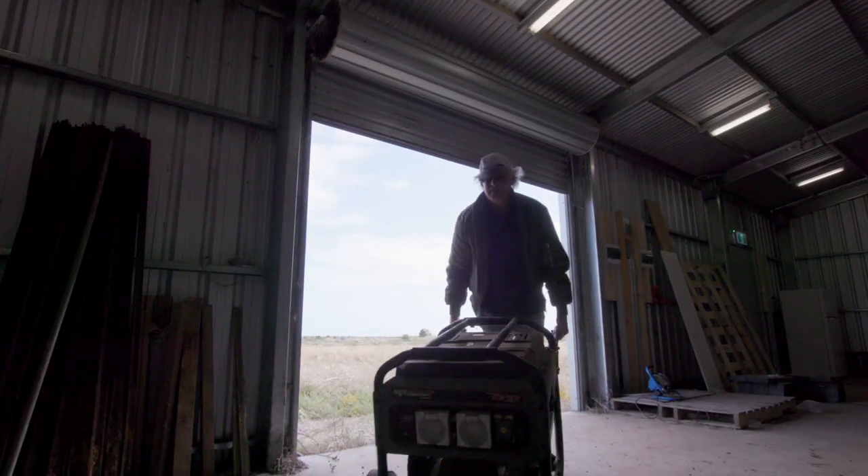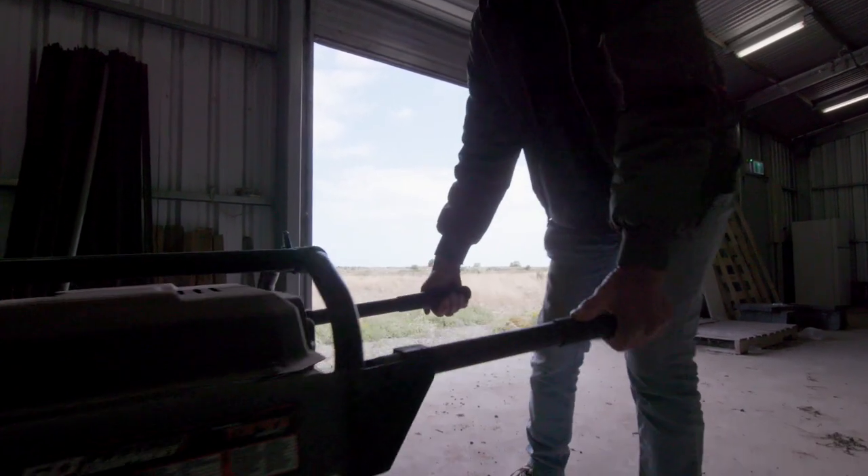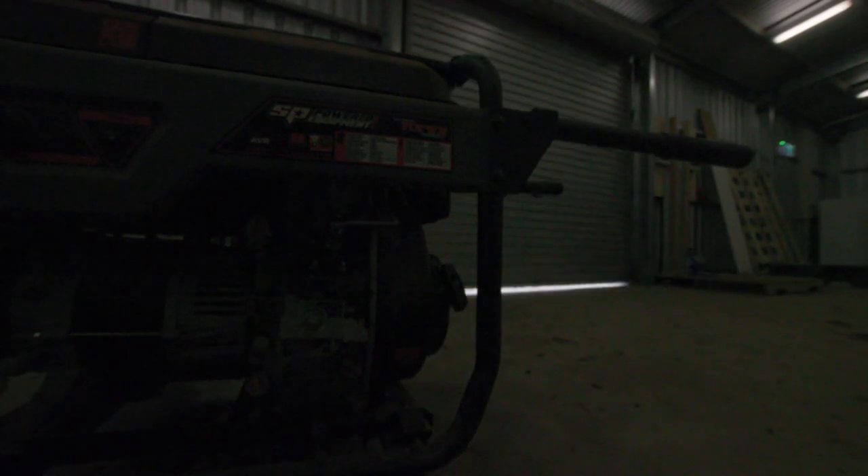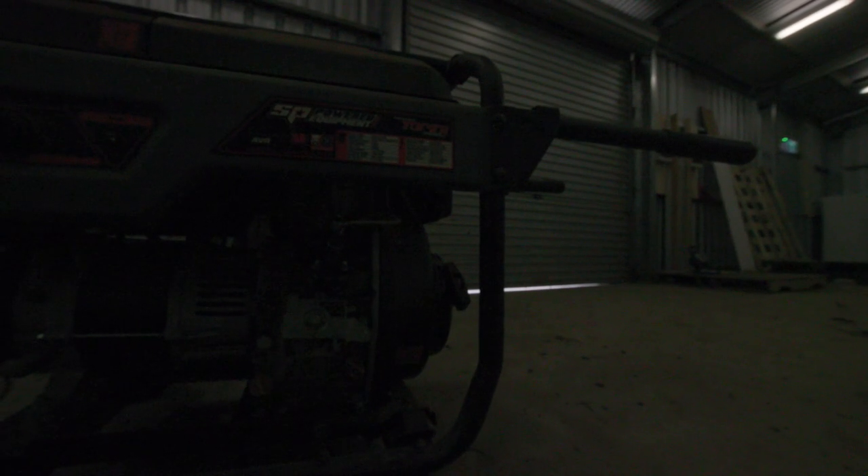If you don't use a generator for a long time, the fuel clogs up like a jelly in them, and then when you want to use it, it won't start. So that means you've got to pull the carburetor to bits, clean it all out, and put it back together. With the Blue Eddy, it's just a matter of unplugging it, taking it to where you need it, plugging it all back together and using it.